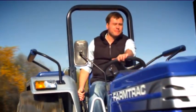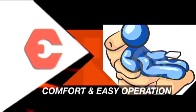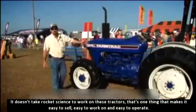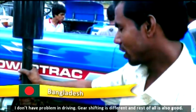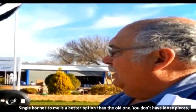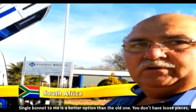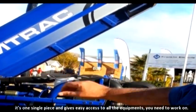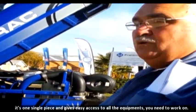Comfort and easy operation makes farming look so easy. It doesn't take rocket science to work on one of these tractors — that's one thing that makes them easy to sell, easy to work on, easy to operate. I don't have a problem in driving, gear shifting is different, the rest is also good. The single bonnet is a better option than the old one — you don't have loose pieces. It's one bonnet and if you open it, you get easy access to all the equipment needed for normal maintenance.